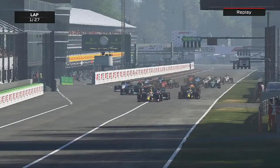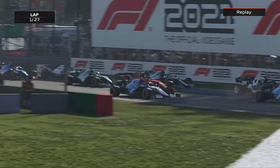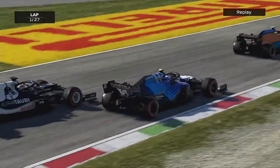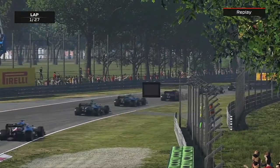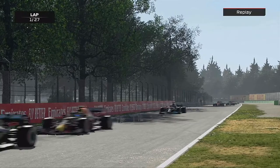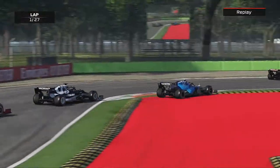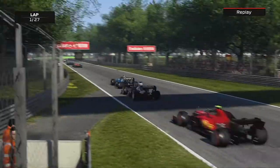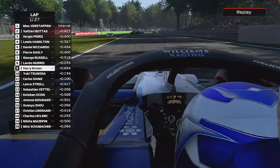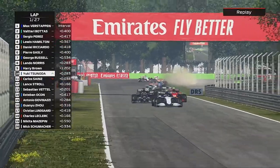We get away and go straight to the inside, sending it for places down the inside. We're finding ourselves on the back of George, around the outside of Yuki — George Russell just ahead of the McLaren. We have a big moment on the curb, bouncing over it, and we're up into P9 from P13 — four positions gained.